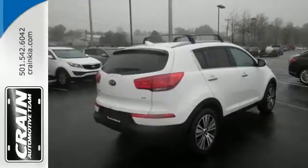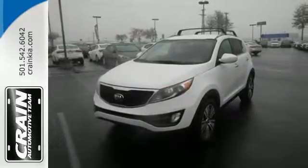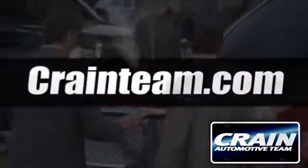And enjoy the roads less traveled. Stop in for a test drive and cruise home in the crossover you've been waiting for. Visit us anytime at craneteam.com.